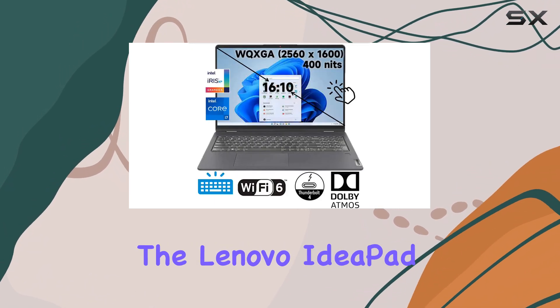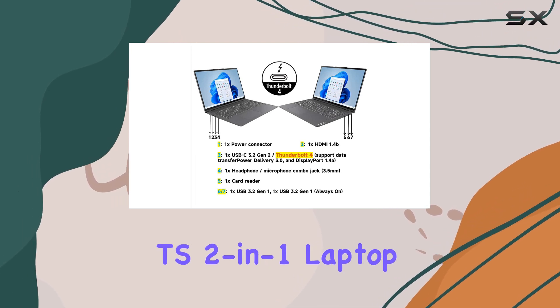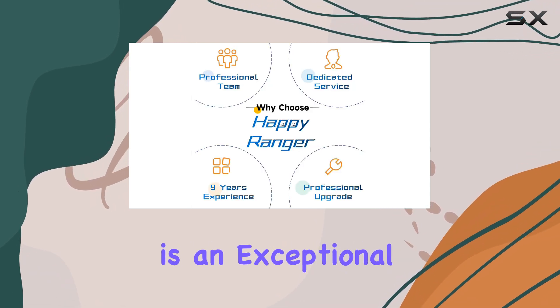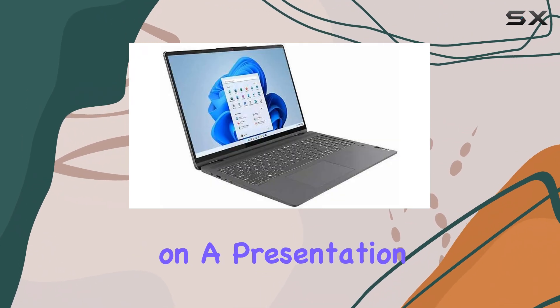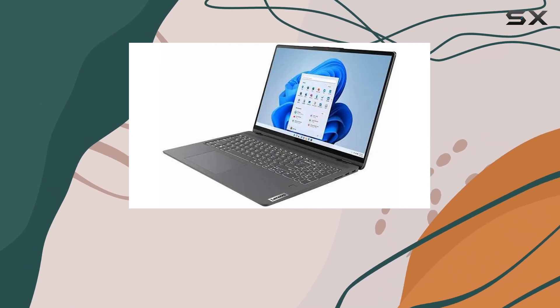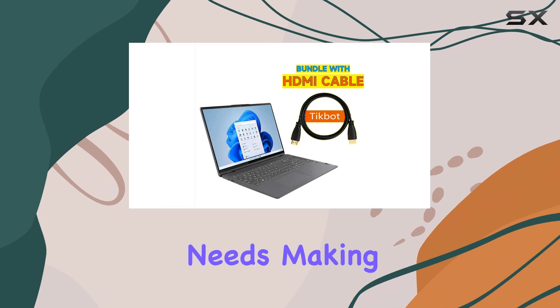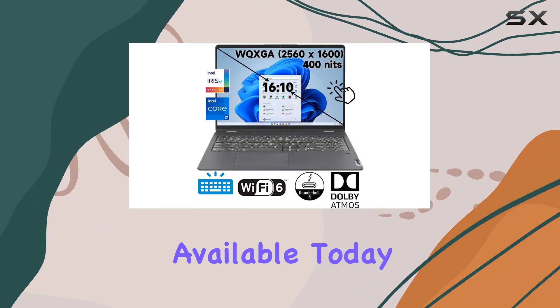In conclusion, the Lenovo IdeaPad Flex 5i 16-inch 2-in-1 laptop is an exceptional device that excels in versatility, performance, and design. Whether you're working on a presentation, enjoying a movie, or browsing the web, this laptop is built to meet your needs, making it arguably one of the best two-in-one laptops available today.